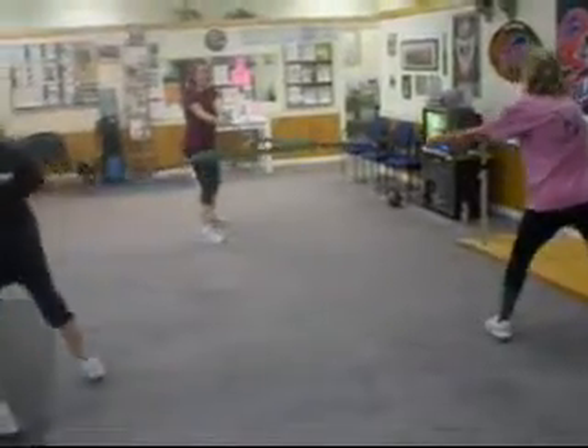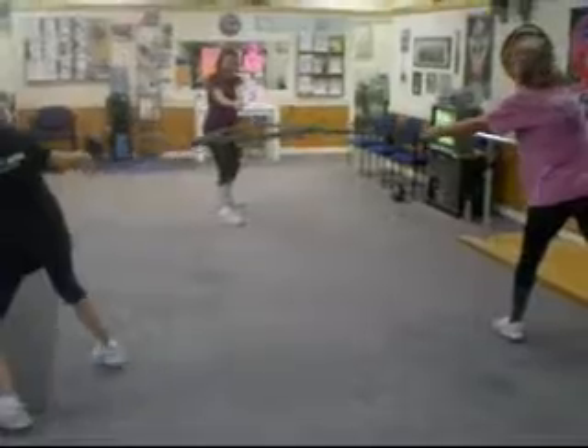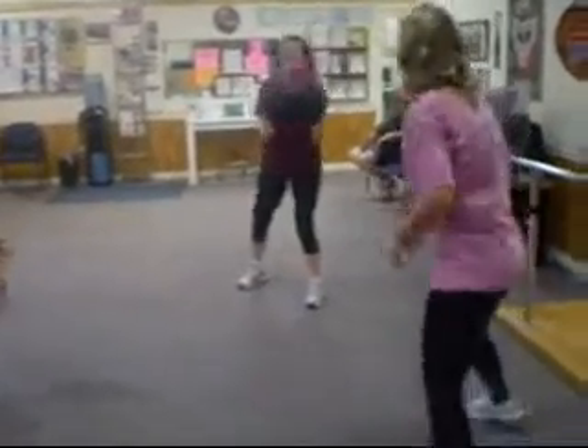This is one exercise I learned from resistance band expert Dave Schmitz. It's called the Ring of Fire. We have one heavy resistance band in the center and several smaller bands hooked to it. We do a variety of exercises with that.